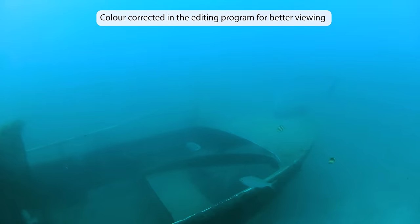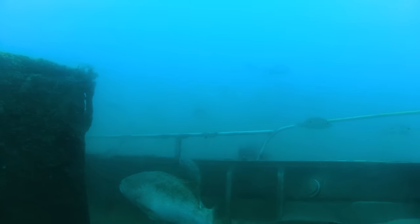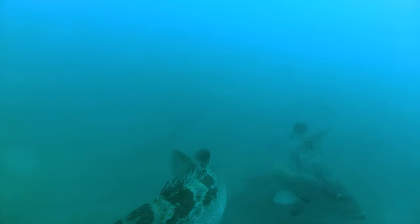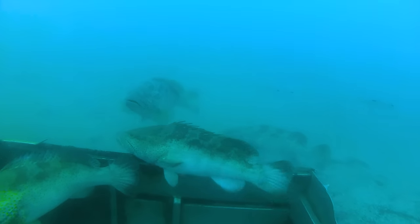This underwater footage was from when Tim dove it for the first time 8 years ago. There were so many big cods sitting on it, with several opening their mouths and flaring their gills trying to intimidate Tim while he swam around.